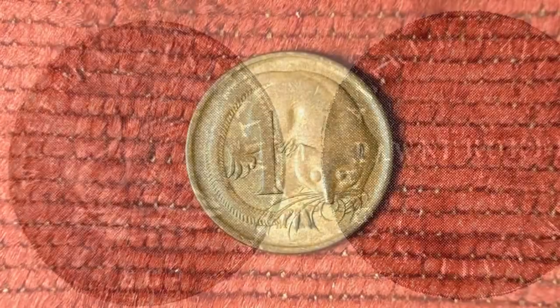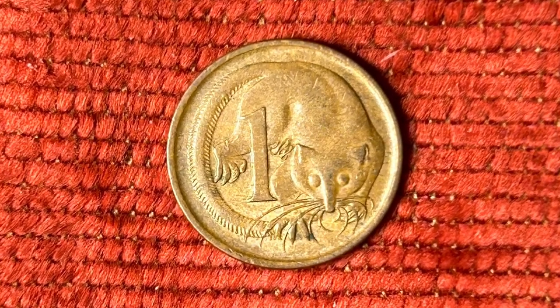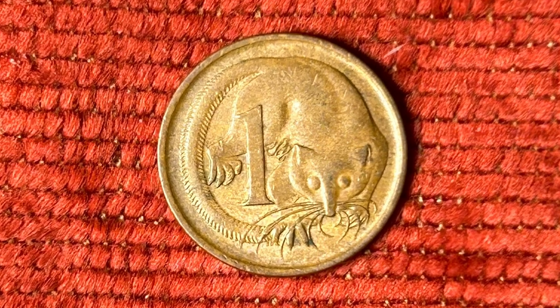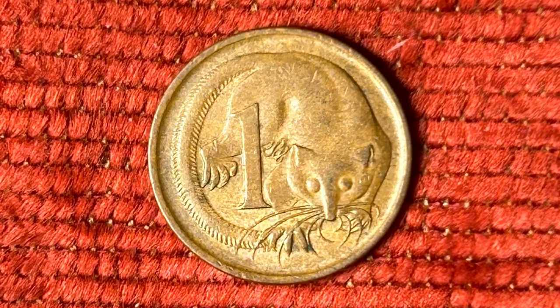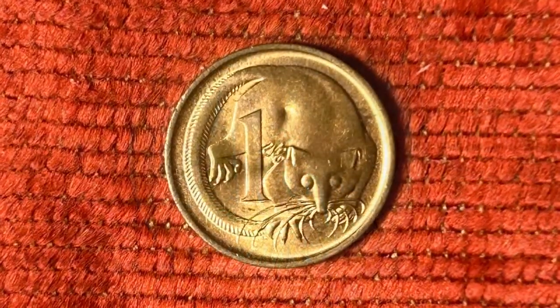1966 saw the introduction of decimal coins in Australia, and with that came the introduction of a whole bunch of new Australian animals on the reverse of the coins.